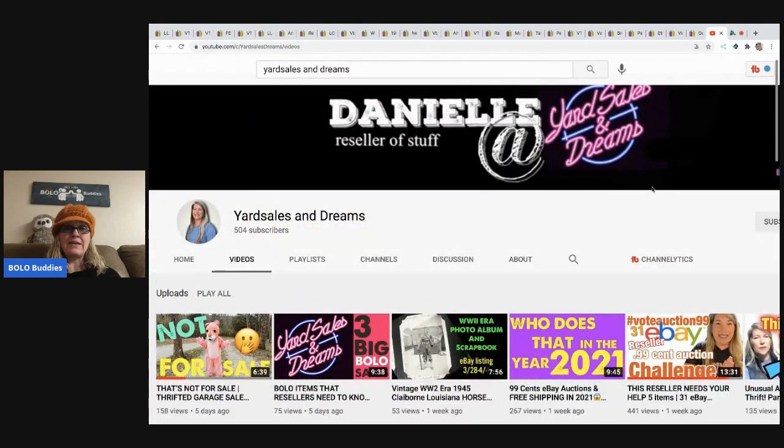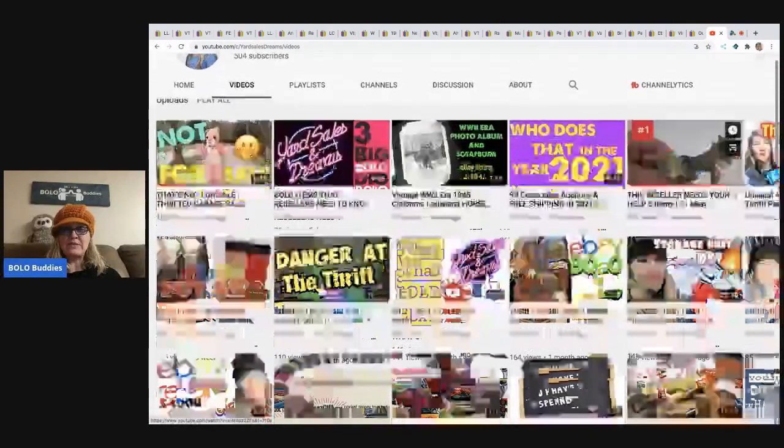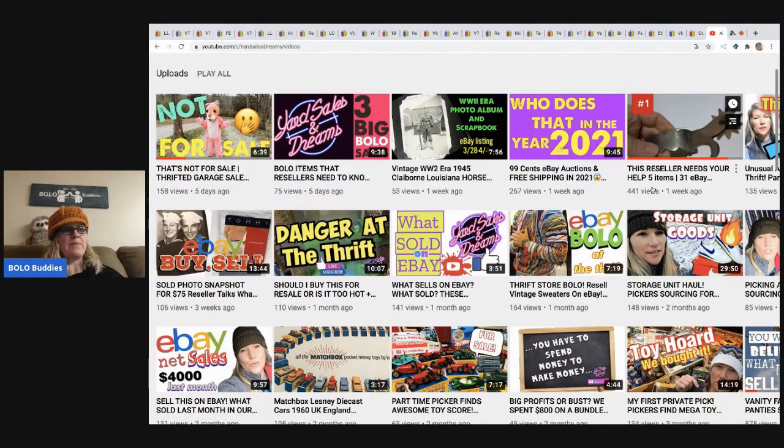Head on over and give Danielle from Yard Sales and Dreams a sub — let's get her to a thousand! She's at 504 when I did this video. I've got the challenge videos I want to get up first, and a couple other featured seller videos, plus my members-only video that I'm doing once a month. So I'm going to have to work this one in at some point.